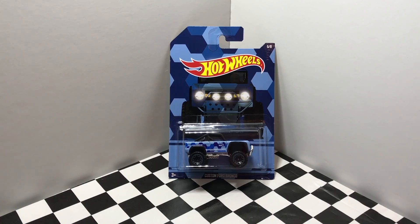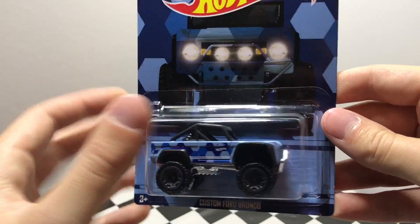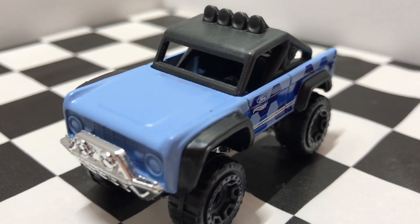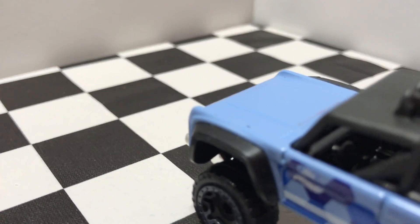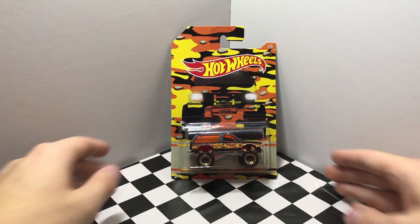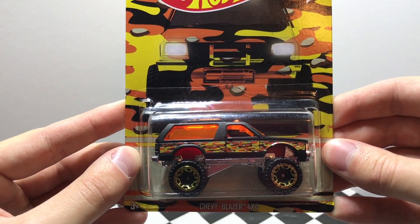The fifth car is the blue custom Ford Bronco. Our next car is number 6, this is the Chevy Blazer 4x4.